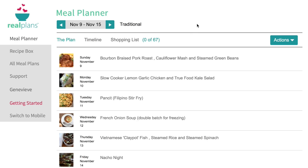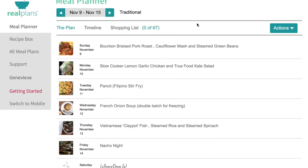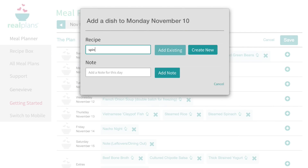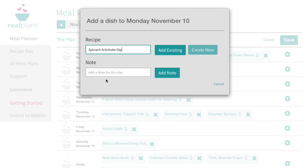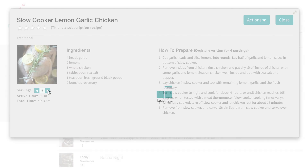Here I am at realplans.com and I've logged in. You can do this from any computer, smartphone, or tablet. This is my week's menu. What's cool is this is not a static menu — you can modify the plan, add or remove items, or change the number of servings.